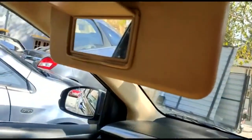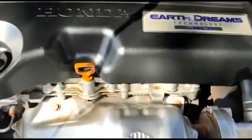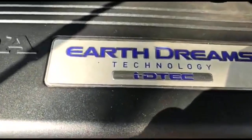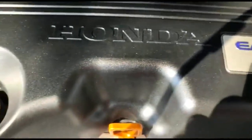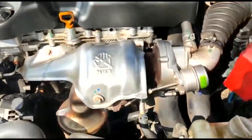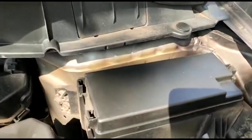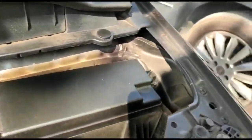Comes with vanity mirrors. The Earth Dream technology is the diesel engine from Honda — see how neat and beautiful the engine bay is maintained.